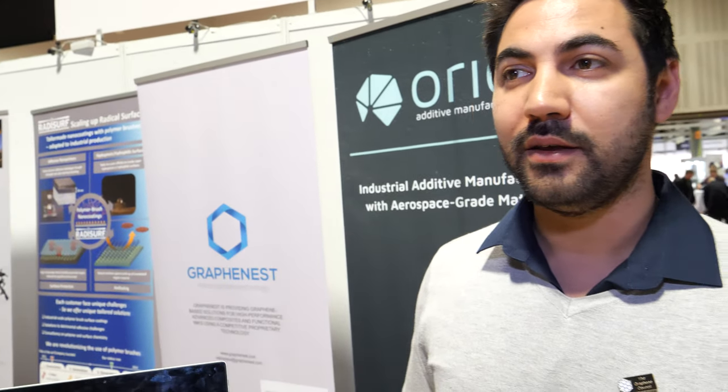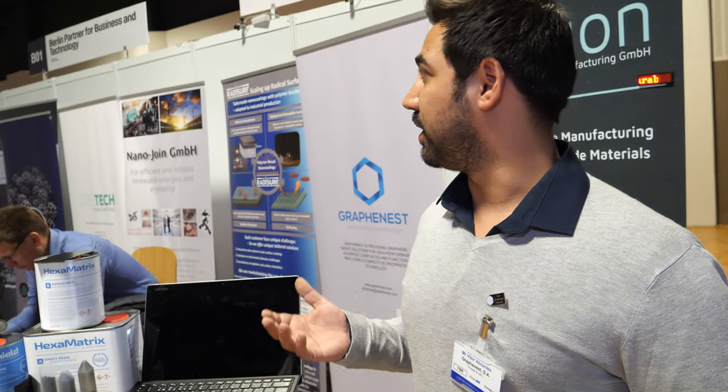You're from Portugal but are you based in Berlin? Actually, we were part of Berlin Partners because we were selected for ADMACOM, the advanced materials competition here in Berlin, a year and a half ago. But the headquarters of Grafinest are based in Portugal.